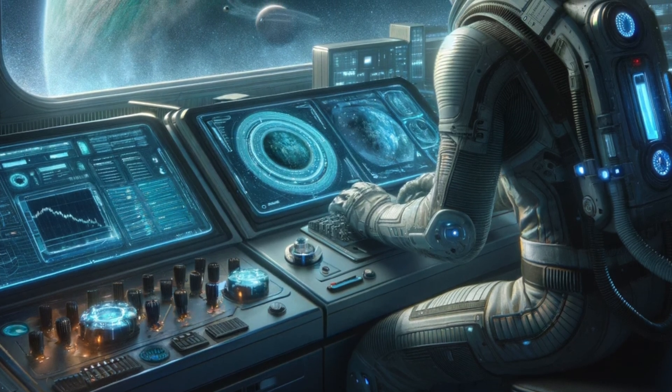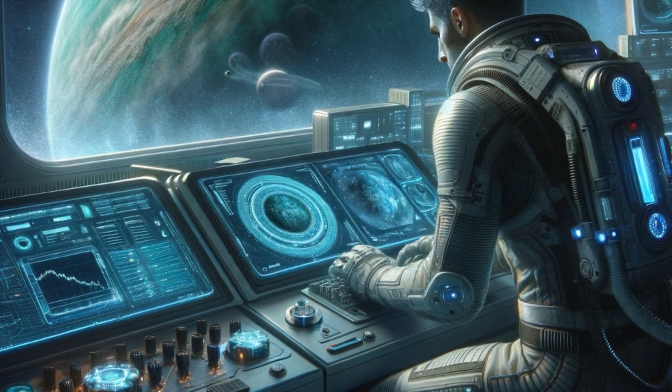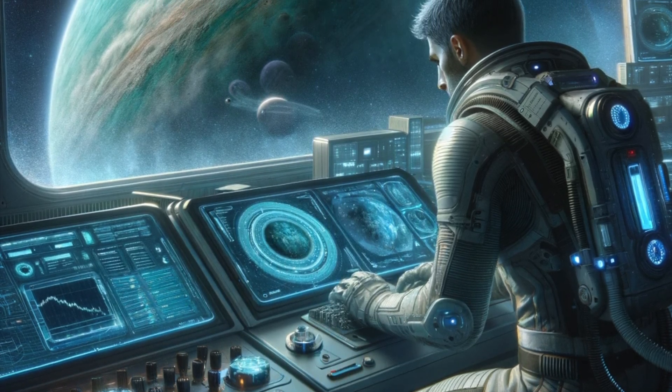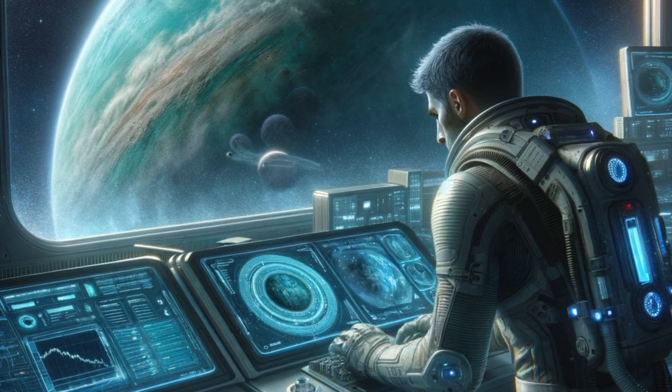Voyager 2 encounter. The only spacecraft to visit Uranus so far has been Voyager 2 in 1986. It provided invaluable data about the planet's rings, moons, and atmosphere.